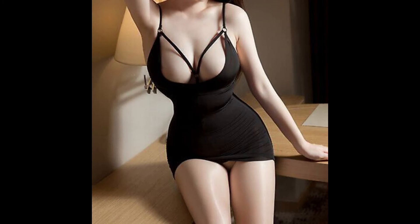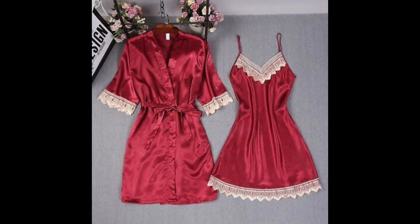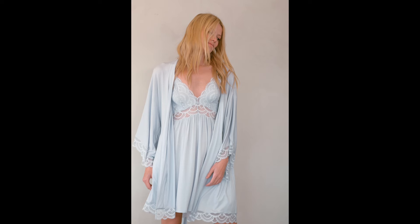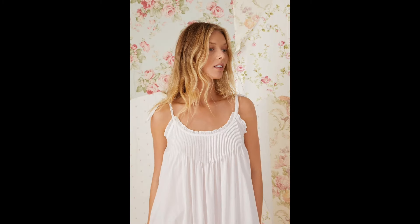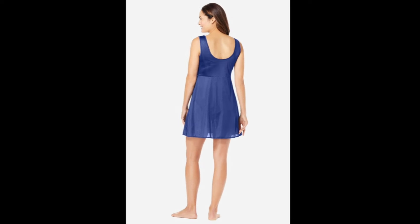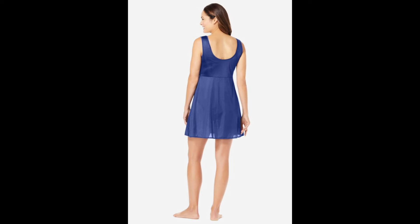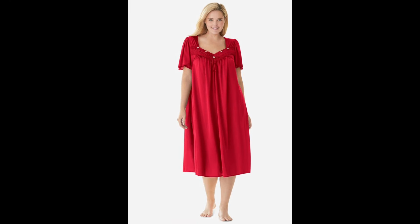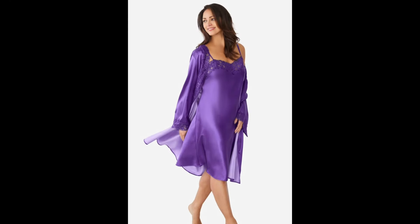The loose fit prevents any constrictions that might disrupt your sleep. Comfort is paramount when it comes to sleepwear, and a well-designed sleeping dress understands this. It often includes features such as adjustable straps, elasticized waistbands, or even built-in shelf bras for added support. These thoughtful details ensure a personalized fit that conforms to your body shape, enhancing your comfort throughout the night.